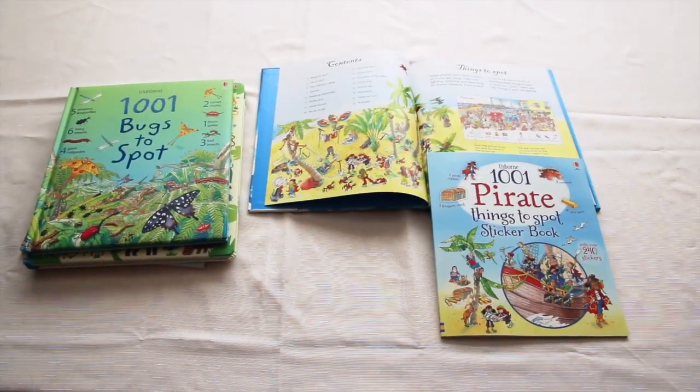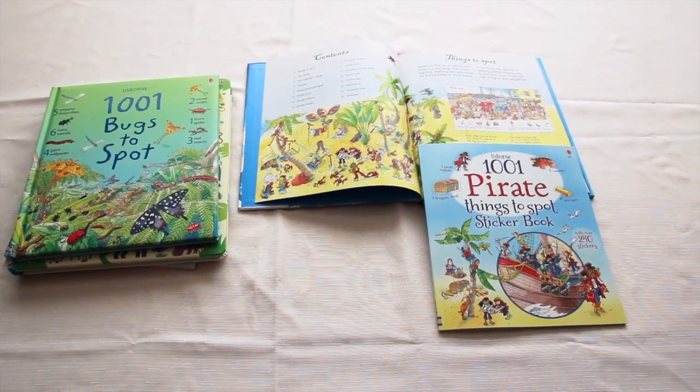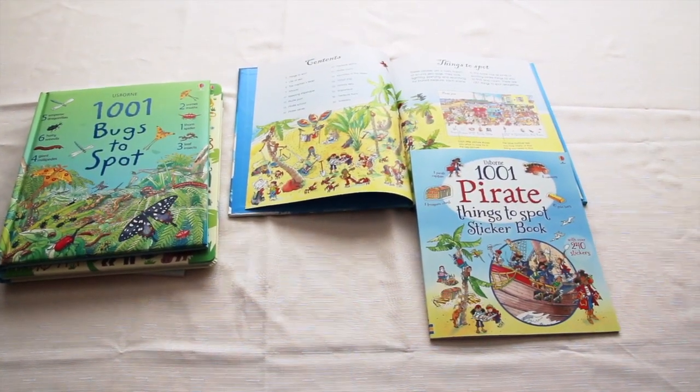Hi, Callie Gibbs here. I want to show you some of the 1001 Things to Spot books, but first I want to show you a comparison of the Things to Spot sticker books and the regular books.